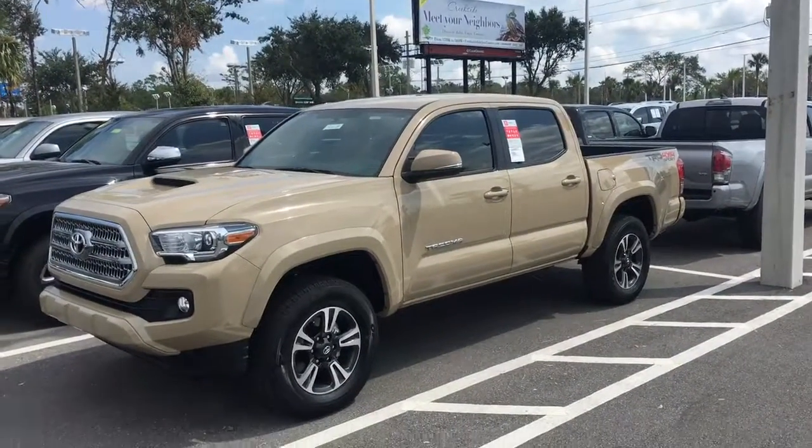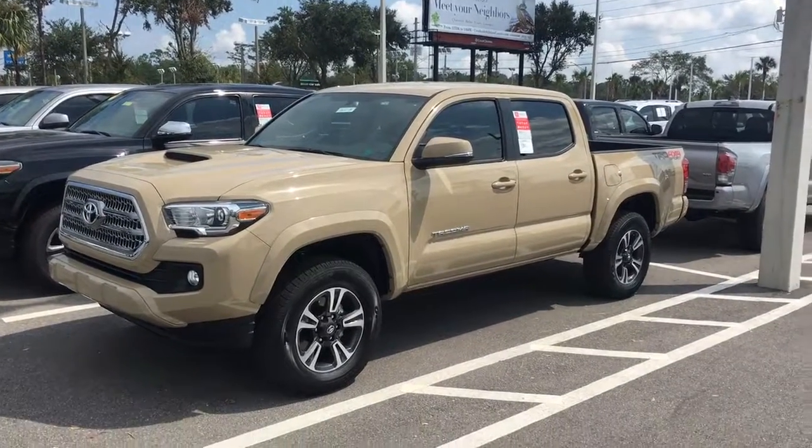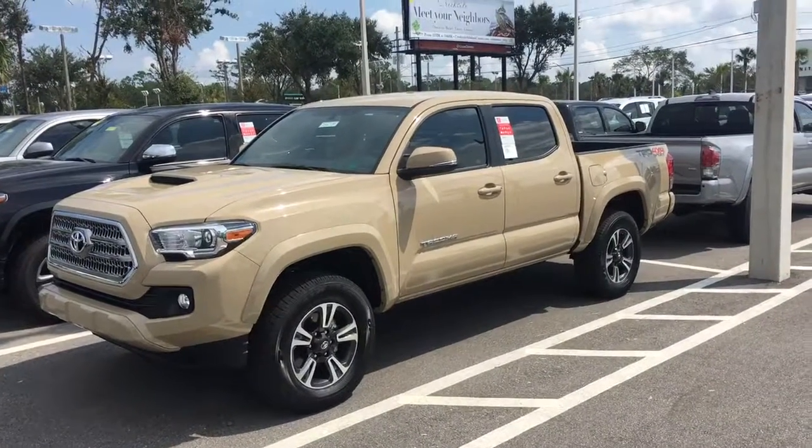Hey Randy, Louis Allen here with Arlington Toyota. I just wanted to give you a quick snapshot video of the TRD 4x4 Sport that we have here in stock in the quicksand color.